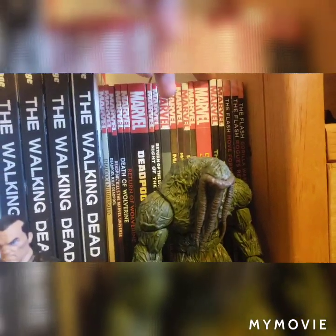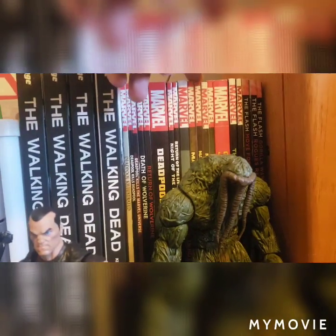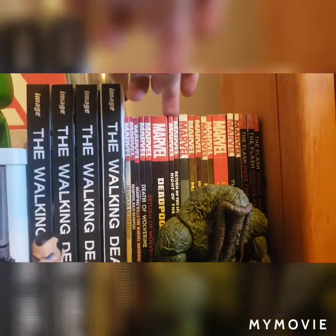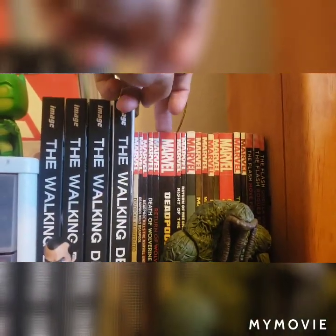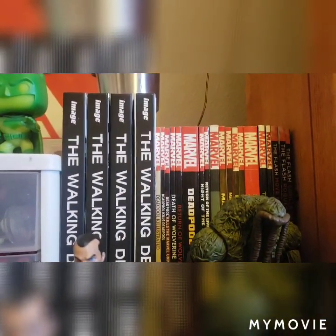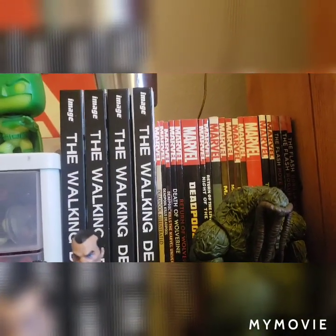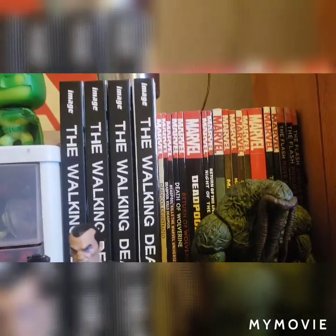Over here is The Flash, here's a couple of Hulk ones, Secret Empire, Marvel Zombies from this one to this one. We have Night of the Living Deadpool and Return of the Living Deadpool, a Deadpool book, Death and Return of Wolverine, and the Deadpool Kills Trilogy — I have all three of them: Deadpool Kills Illustrated, Deadpool Kills Deadpool, and Deadpool Kills the Marvel Universe.